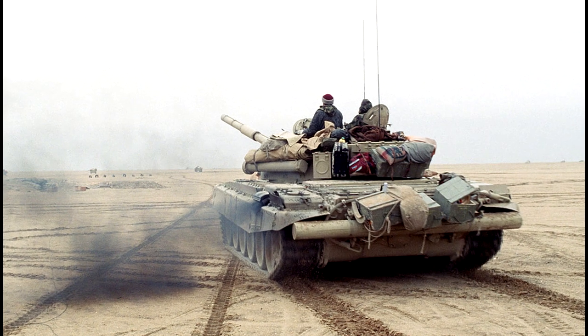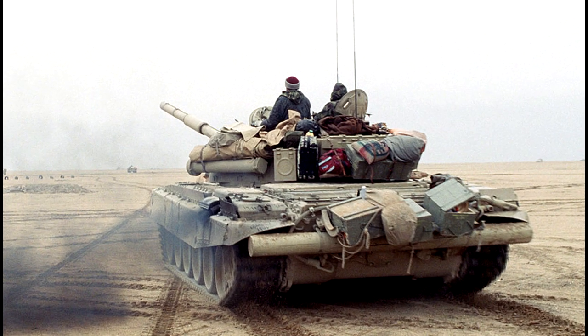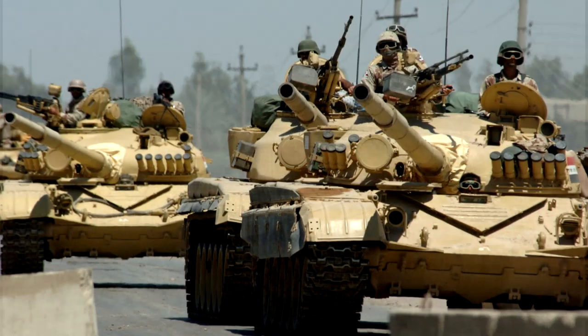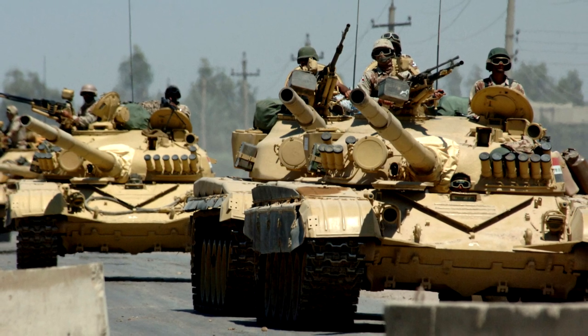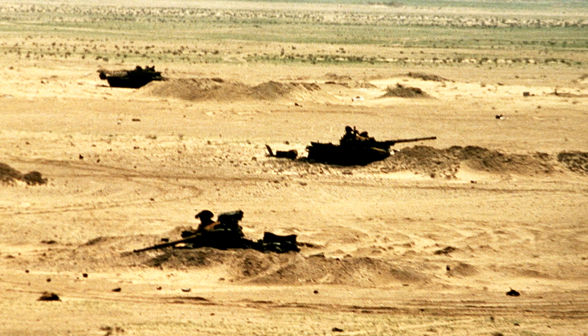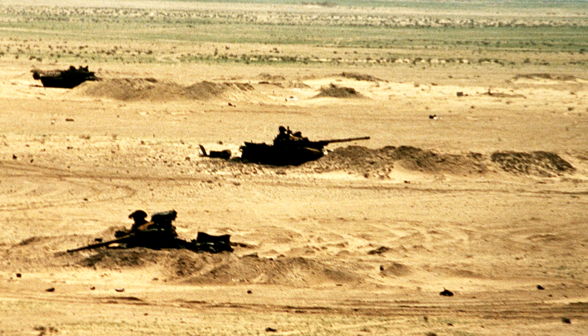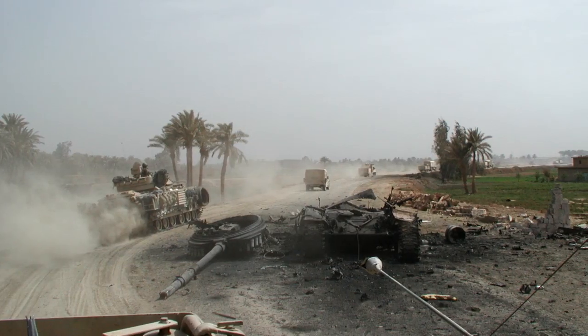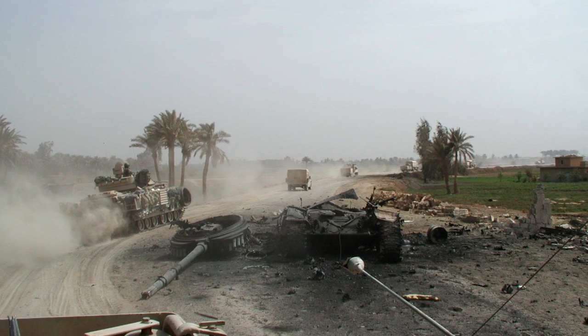In terms of combat record, the T-72 has had the misfortune of only seeing significant combat in the Middle East, where lower quality export models crewed by poorly trained soldiers have been generally poorly handled. The results against Israeli, US and coalition forces have been broadly catastrophic, though this is less a reflection of the quality of the T-72 itself, and much more a reflection of the quality of the Syrian and Iraqi armies.